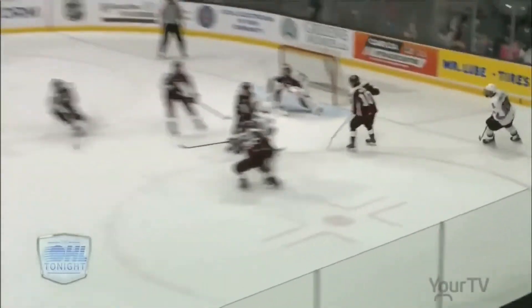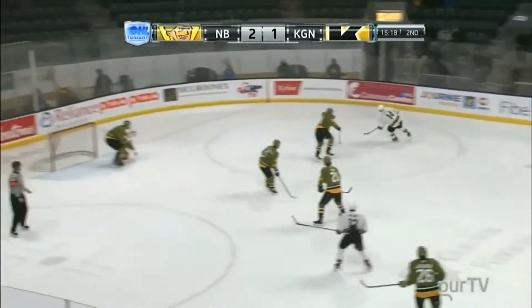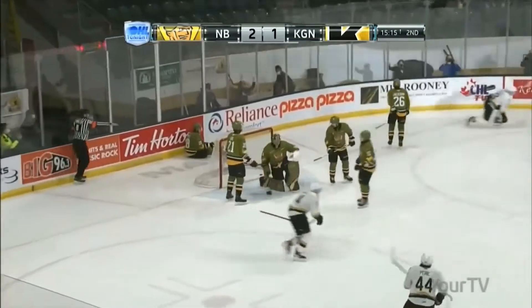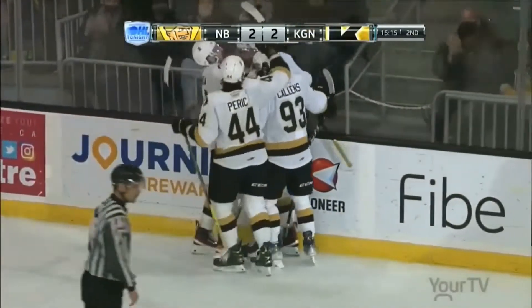Sort of reminds me of a Nick Ritchie goal scored here a few years ago in the playoffs — end of playoffs here. He's just spinning, taken off at the end of the ring. Frasca takes it out front, there's R. Curry — a busted play.